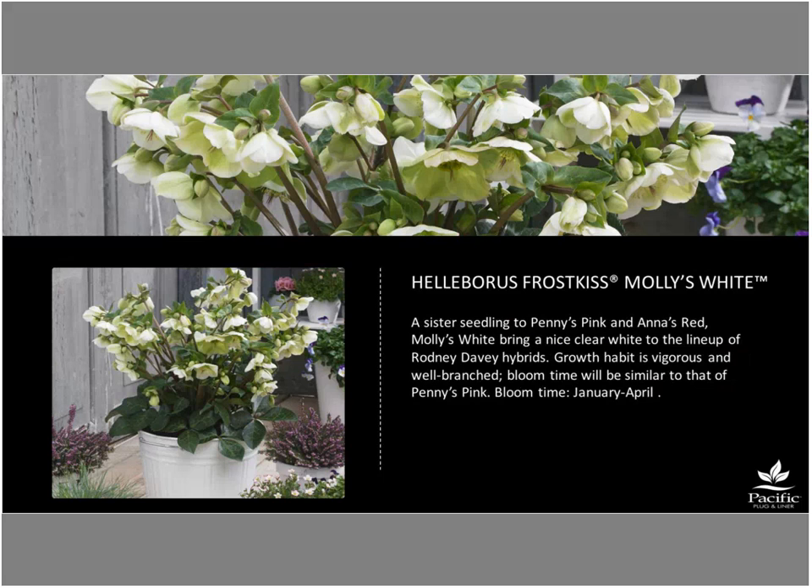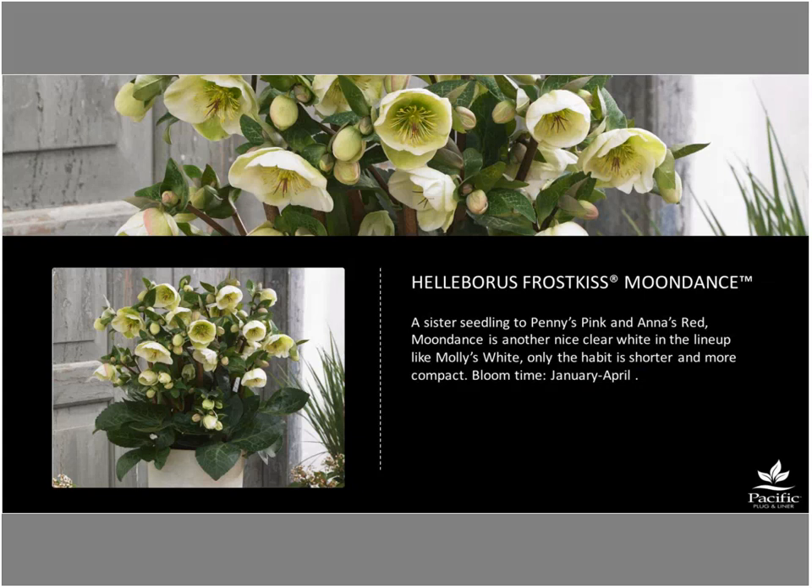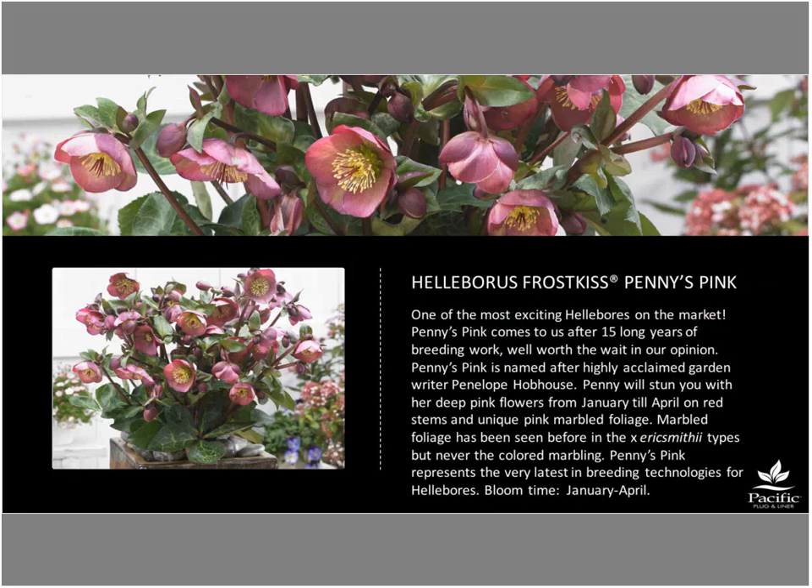Glinda's Gloss is an attractive bicolor flower, bloom timing similar to Anna's Red — a bit earlier. Molly's White is very vigorous and fills the pot nicely — a good white for retail that pairs well with Penny's Pink. Moon Dance is a newer, more compact white variety with similar bloom time to Molly's White.